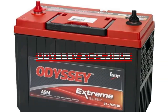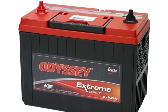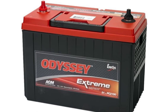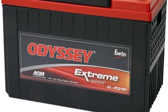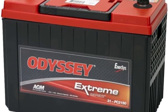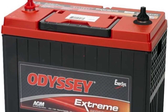At number 5 is Odyssey 31-PC2150S Heavy Duty Commercial Battery. When it comes to heavy-duty batteries, Odyssey is the name you want to hear. Their commercial-grade battery delivers massive starting power, rapid recovery, and extreme durability that heavy-duty and commercial vehicles demand. Whether on the road, the farm, or the job site, they also need a battery with the power to start any job and the durability to last until it is finished.